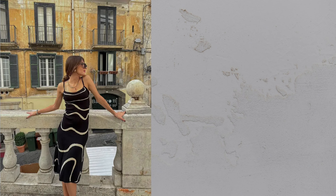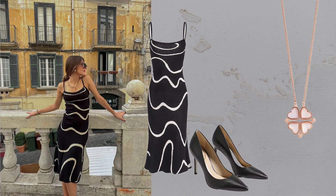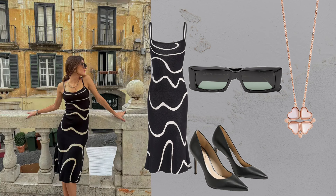Black wave mermaid dress. Make a statement with this captivating dress, perfect for glamorous evening events or nights out.